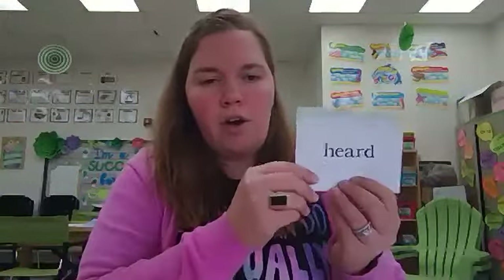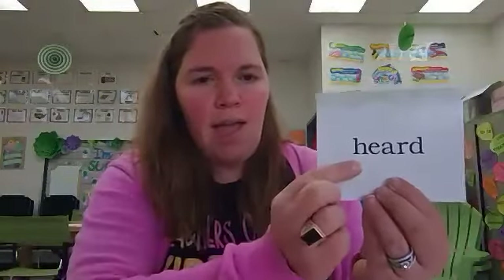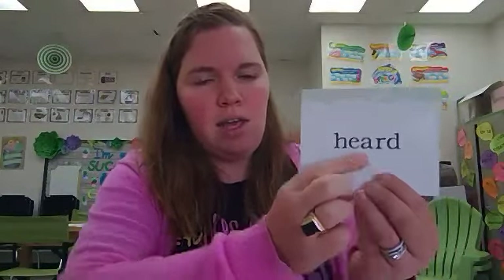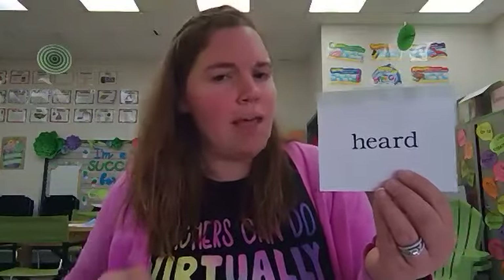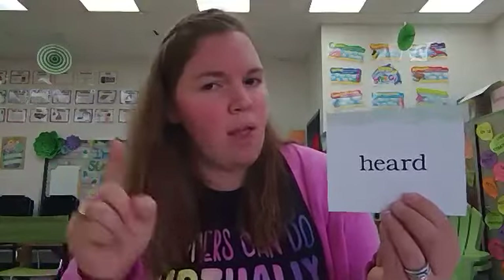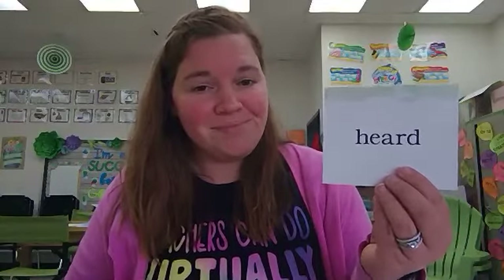Now we do have some new sight words today. The first word is heard. Let's spell the word heard together: H, E, A, R, D. Heard. This is like "I heard a noise outside" — when you hear something. Can you make a sentence with the word heard? Very good.